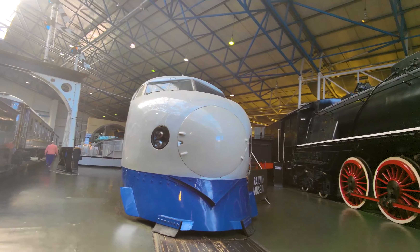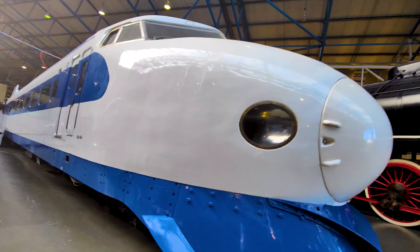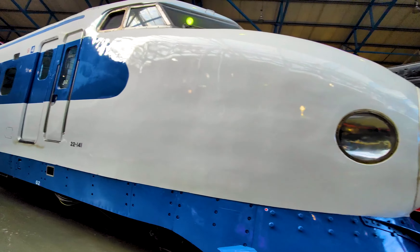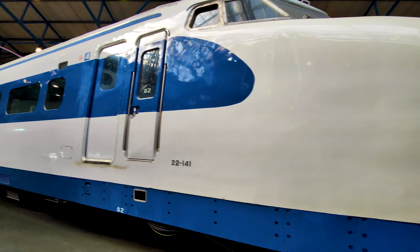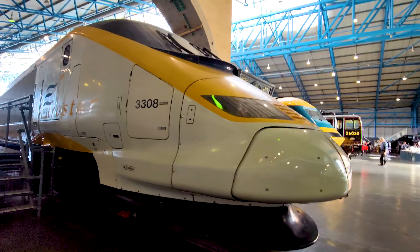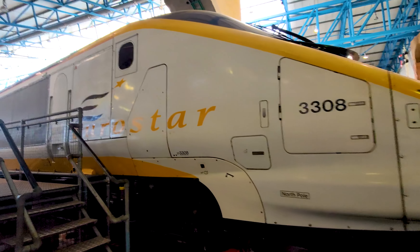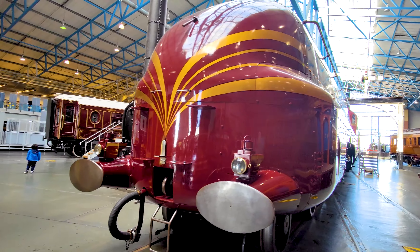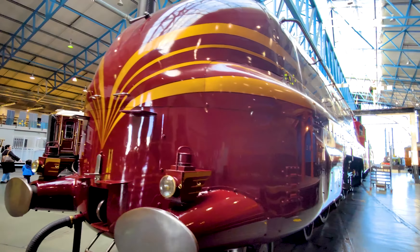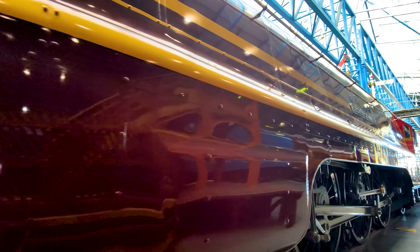Climb aboard a 1960s Shinkansen, the Japanese bullet train, a breakthrough in high-speed rail travel. Then there is the Eurostar, the train that connected Britain to Europe through the Channel Tunnel. And the magnificent Duchess of Hamilton, one of the largest and most powerful express passenger locomotives ever used in Britain.